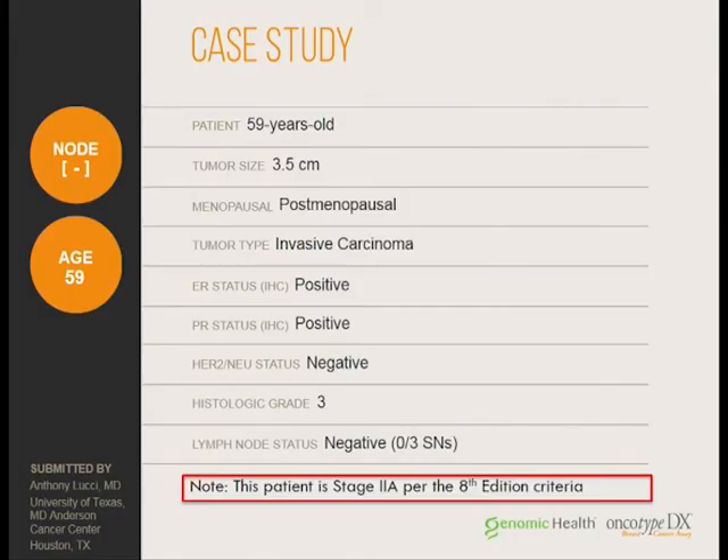Here's a case study — one of my own patients. She was 59 years old, postmenopausal, with a 3.5 centimeter tumor, ER-positive, PR-positive, HER2-negative. With a grade of 3 and lymph node negative, under the new 8th edition staging system, that patient would have been placed into prognostic group 2A — because the ER-positive, PR-positive, HER2-negative profile, even with grade 3, places her into a 2A.